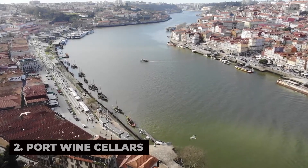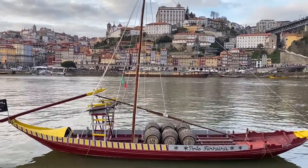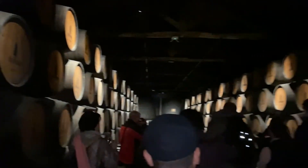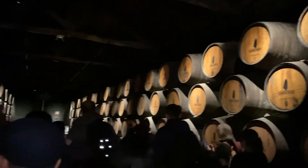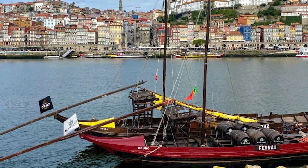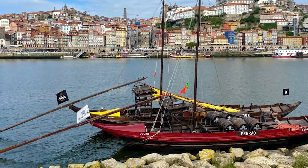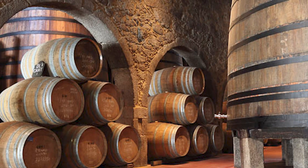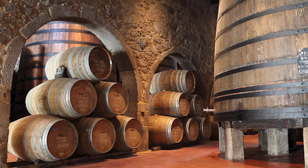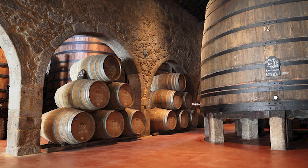No visit to Porto would be complete without sampling its famous port wine, and what better place to do so than in the city's historic wine cellars? Head across the river to Vila Nova de Gaia, where you'll find a cluster of port wine lodges that have been producing and aging port wine for centuries. Take a guided tour of iconic cellars such as Taylor's, Graham's, and Sandeman, and learn about the history and production process of this beloved Portuguese wine.